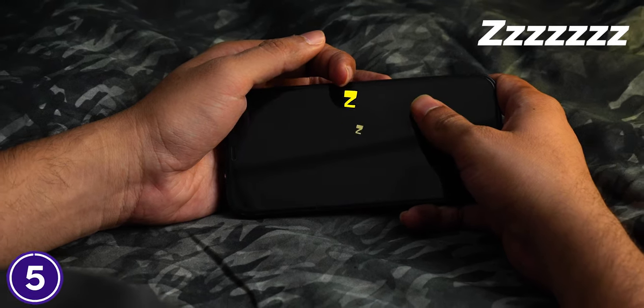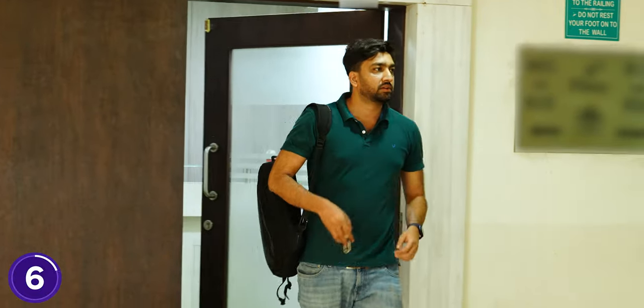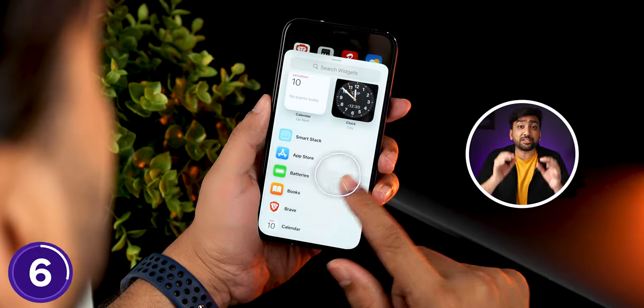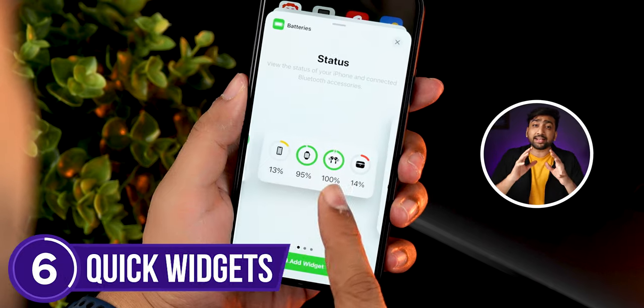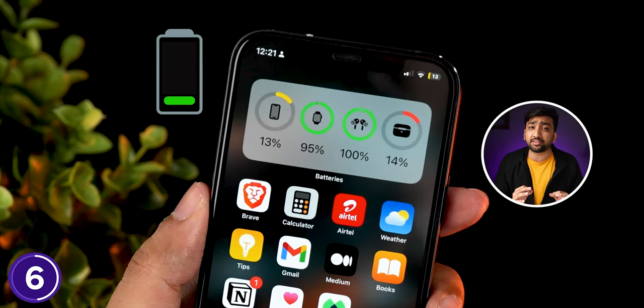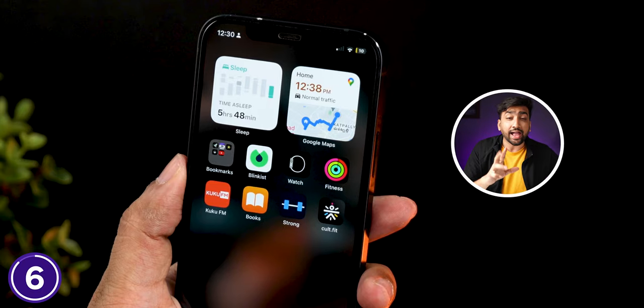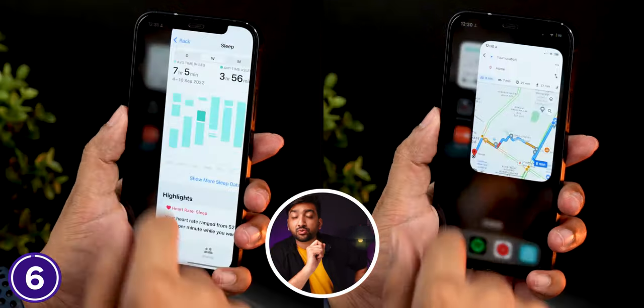Now I'll tell you about some useful widgets you might not be using. For example, with the battery widget on your home screen, you can see whether your accessories like AirPods are fully charged before you go out. You can also use a reminder widget, and install health and Google Maps widgets to track a lot of information right from your home screen.